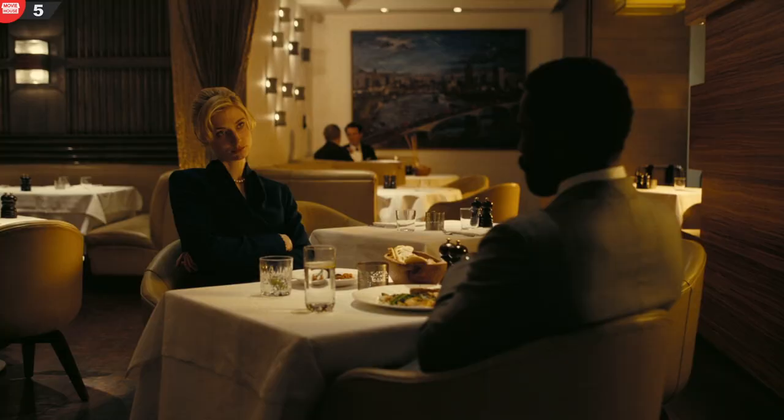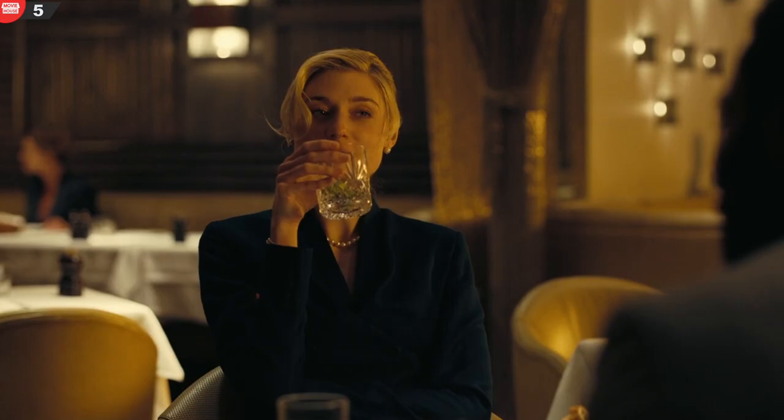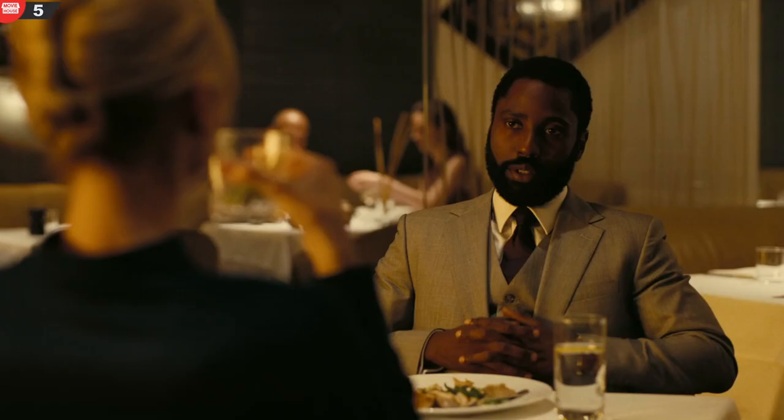Mistake 5. During the dinner scene, the hands of the protagonist change position — crossed or not — depending on the shots.